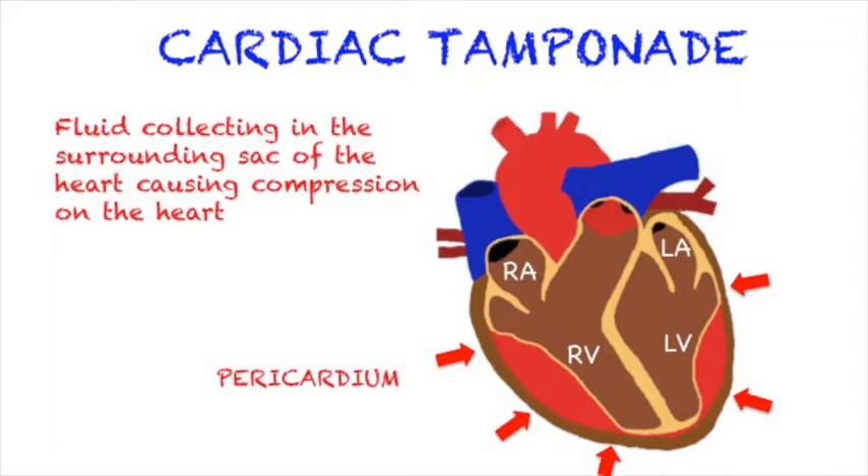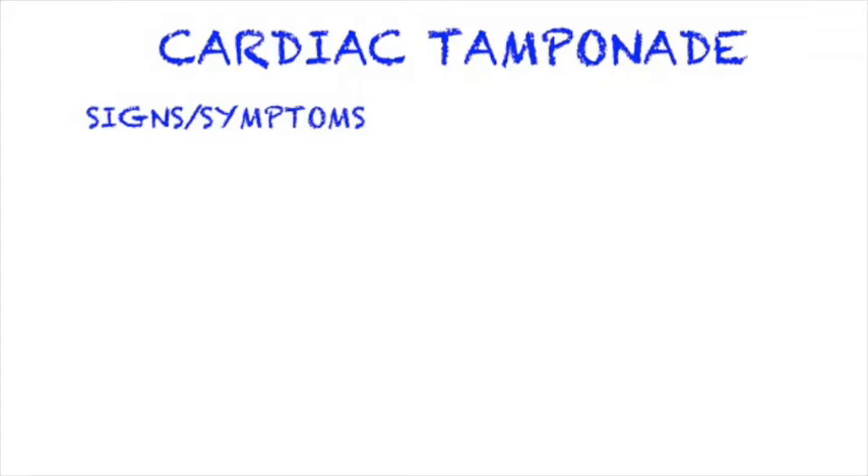The person will also become tachycardic because the heart starts beating faster to try to compensate for the decreased output. When discussing the signs and symptoms of cardiac tamponade, you'll keep hearing Beck's triad. Beck's triad refers to the three medical signs that present with acute cardiac tamponade.